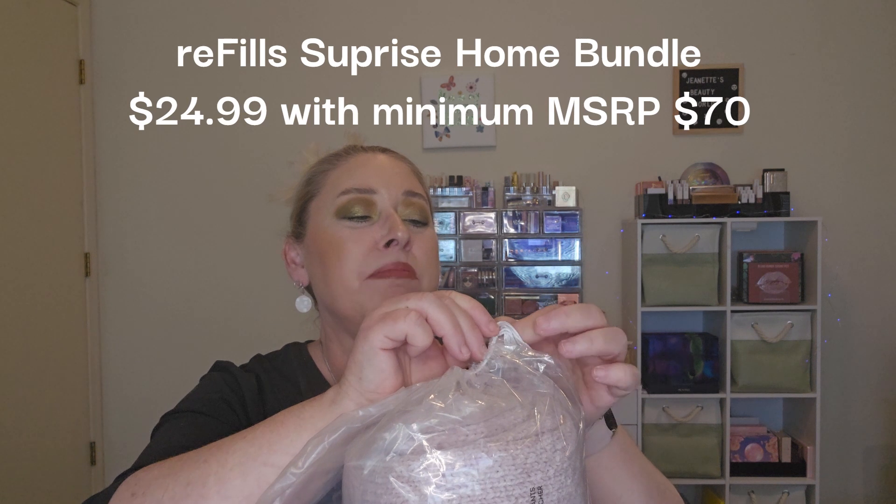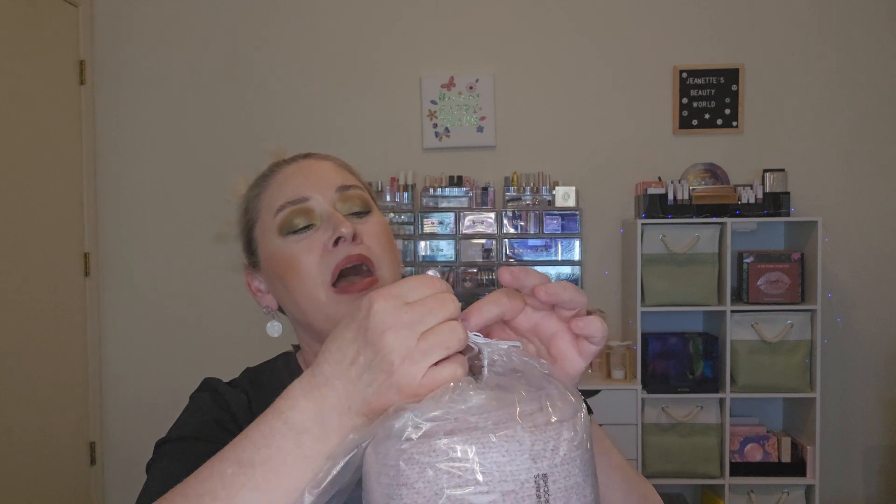The last thing I have for you is the refills — it's the Surprise Home Bundle. This is $24.99 and you get it in the refills section. They have like hair stuff and I was getting potpourri there. They discontinued that, but at super good prices they just automatically refill and put it in your box and charge you quarterly — kind of like subscribe and save on Amazon, but just FabFitFun. They say there is a minimum MSRP of $70. If you order more than one, you will get duplicates with this.